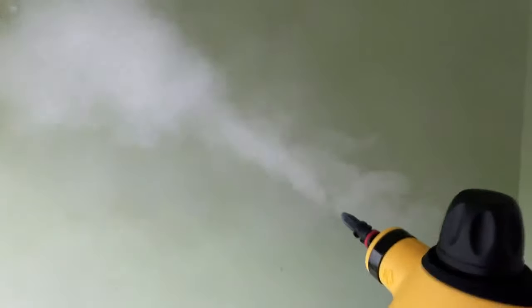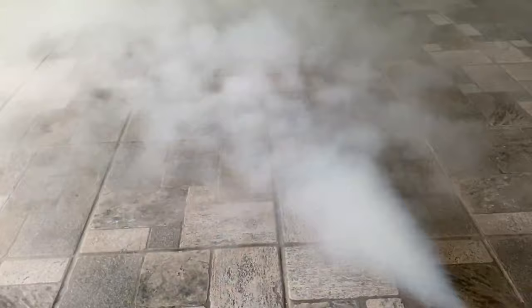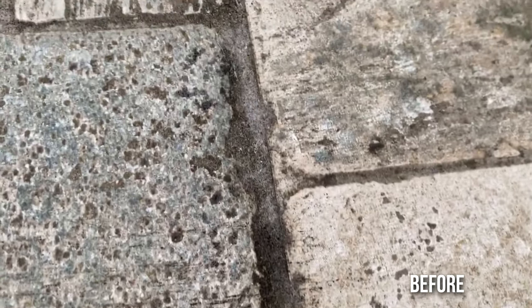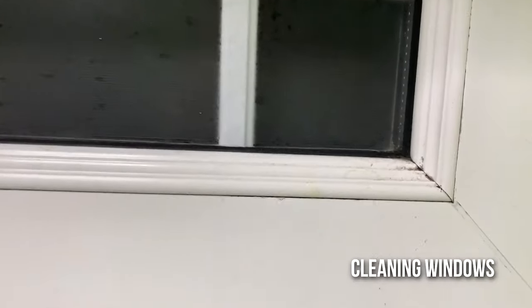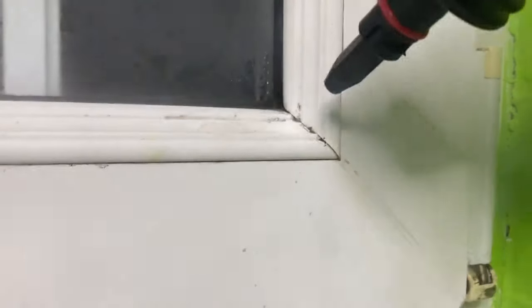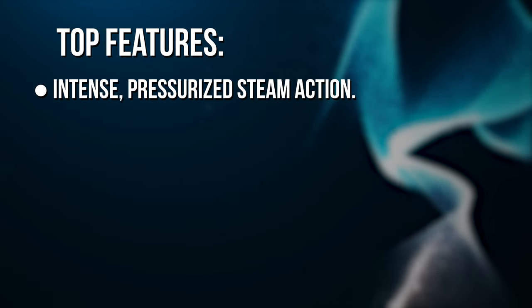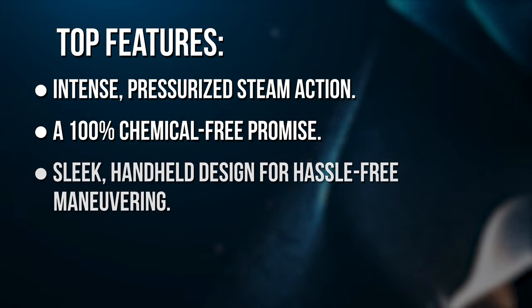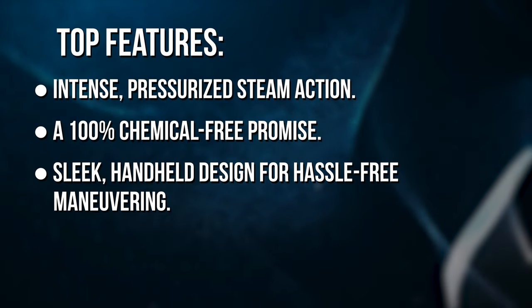Sleek, compact, and feather-light, it's your go-to companion whether you're revamping your living room or sprucing up the garage. With a long power cord, moving from indoors to outdoors is a breeze. From shining sinks and sparkling windows to refreshing fabrics and gleaming car seats, Vivibyan is your ticket to a clean that's not just skin deep. Top features: intense pressurized steam action, a 100% chemical-free promise, and a sleek handheld design for hassle-free maneuvering.